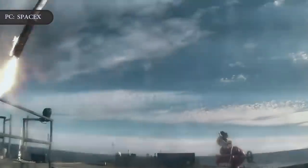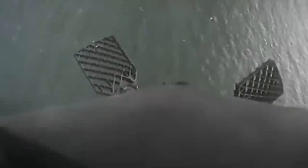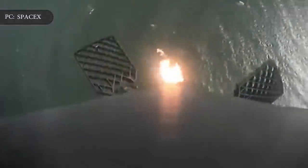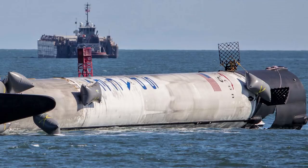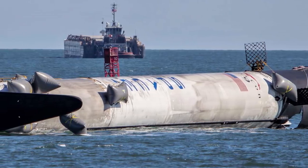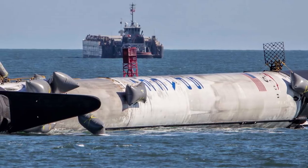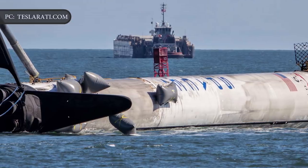SpaceX has lost a few rocket boosters since then. The company has lost the center core of the three-core Falcon Heavy two out of three times in that rocket's first few launches. A Falcon 9 booster also missed the landing pad at Cape Canaveral in December 2018, spiraling into the sea instead after a failure of one of the gridded fins that stabilizes its descent. SpaceX has also not attempted landings on about a dozen missions since that 2016 miss, something it usually does when missions require the rocket to reach higher velocities that make landings more difficult.